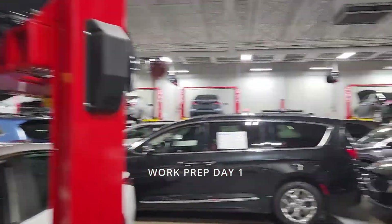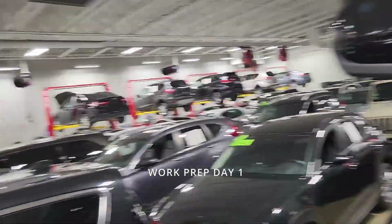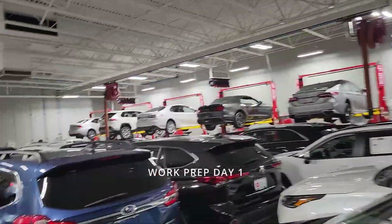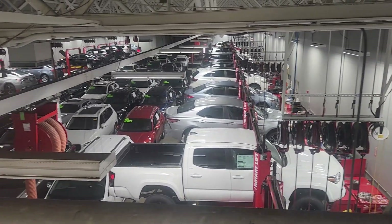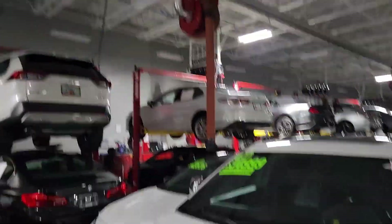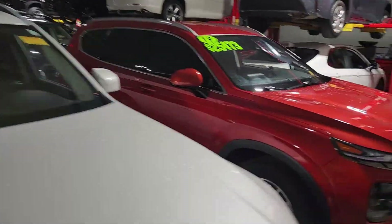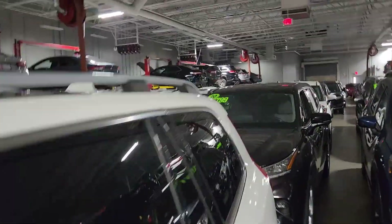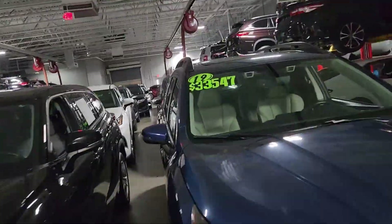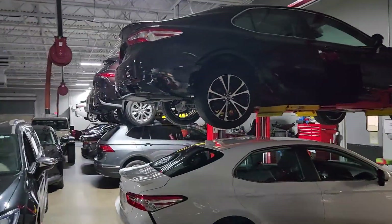This is how you hurricane prep at a dealership — car on top of car on top of car. This is how you close out a dealership for a hurricane. Hurricane is coming, gotta protect all the assets, so you put them double stack.